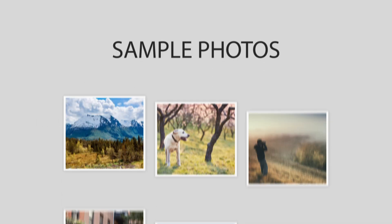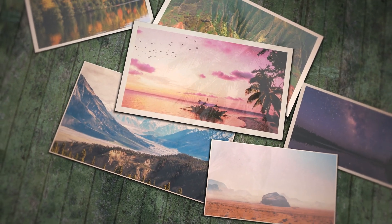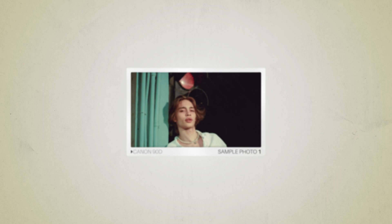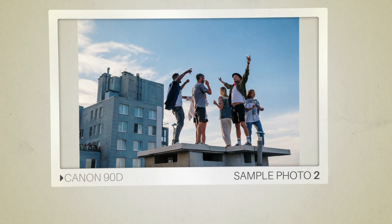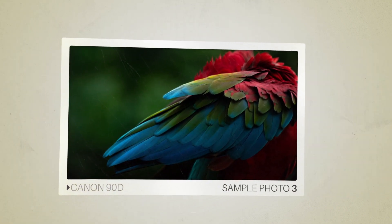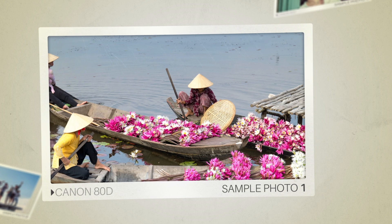Next, we will take a look at some sample photos from the Canon 90D and the Canon 80D. Keep in mind that these photos have editing done to them, so the result from your camera might be different. Let's start with the sample photos. Here are some sample photos from the Canon 90D. And here are some sample photos from the Canon 80D.